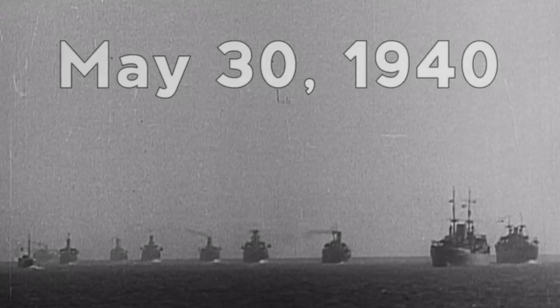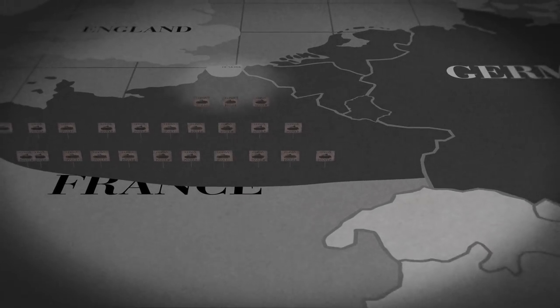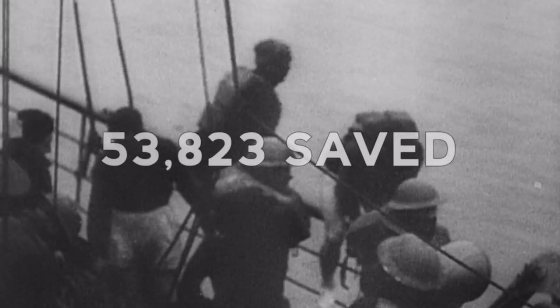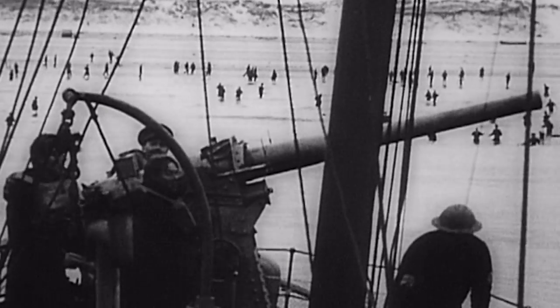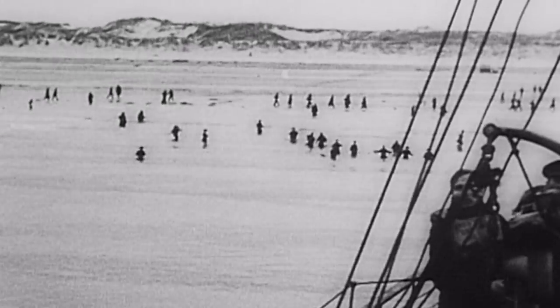May 30th. German pressure eases once again. With cloudy skies preventing the Luftwaffe from attacking, and many of the panzer divisions ordered south to conquer the rest of France in what is known as Operation Red, 53,823 soldiers are brought to England. Still, nearly 200,000 troops remain hopelessly stranded on the beaches of Dunkirk.